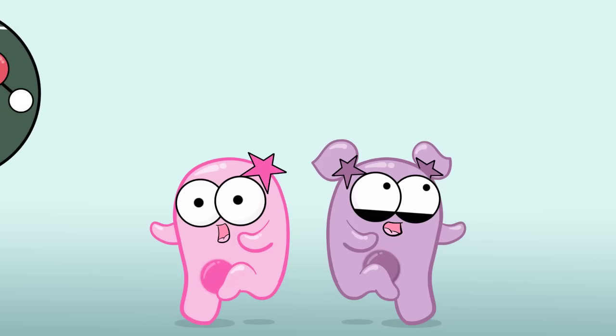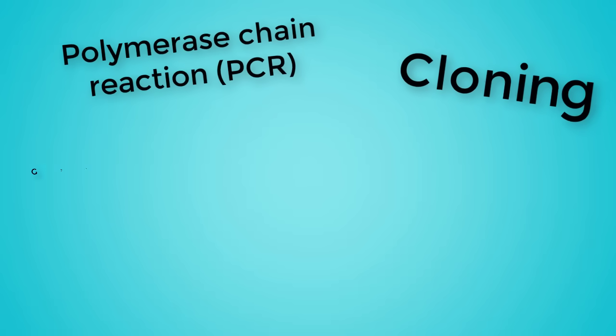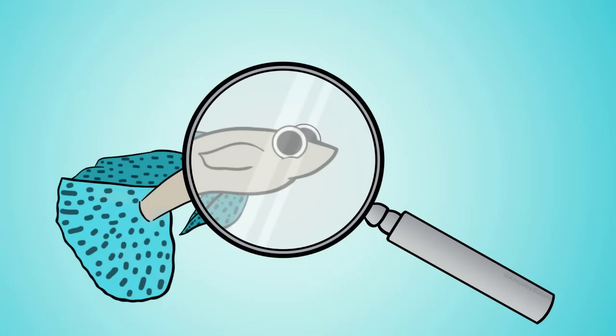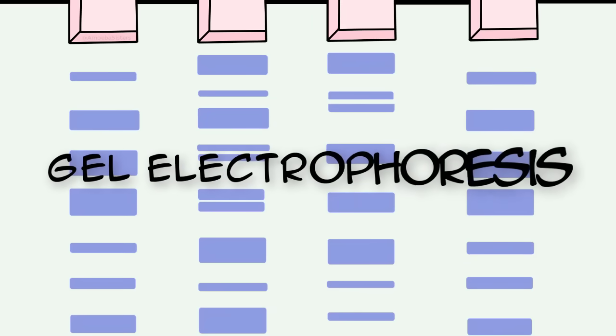Biotechnology is the merge of biology and tech, and it's constantly changing. It includes topics such as PCR, cloning, and genetic engineering. It's also an awesome field. We're going to talk about one of the biotechnologies that could have potentially helped me determine the genetic relationships of my guppies — if, as a young kid, I had access to it, although it's becoming way more common in classrooms now. And that biotechnology is gel electrophoresis.